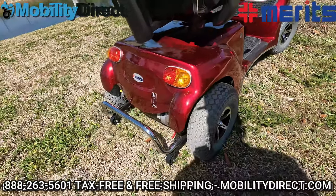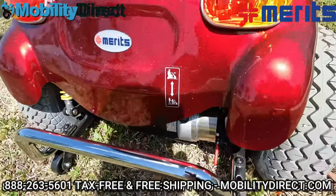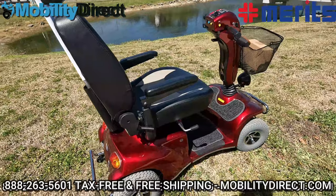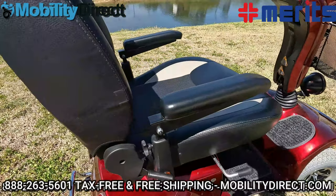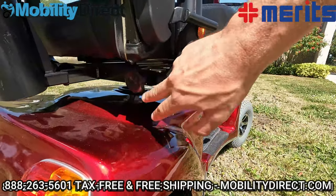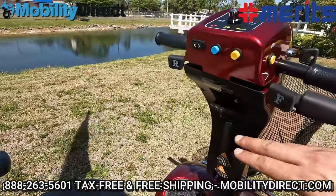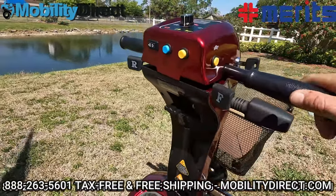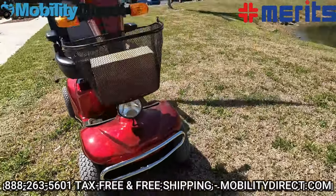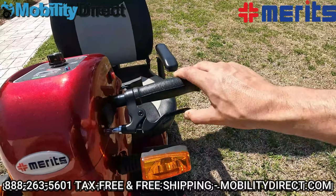Just like most mobility scooters, it has anti-tip wheels and an electromagnetic brake lever, which you'll have to disengage if you want to push the scooter manually. It does have a universal one-inch hitch receiver port, which you can use for a cane holder, rear basket, and many other accessories. You can also recline the seat, and it has height adjustment knobs for the armrest height, as well as a width adjustment knob. You can tilt the tiller forward and back using a lever, and it has a nice bumper on the front, headlight, basket, and turn signals. It also has a manual handbrake to assist with the electromagnetic brakes.